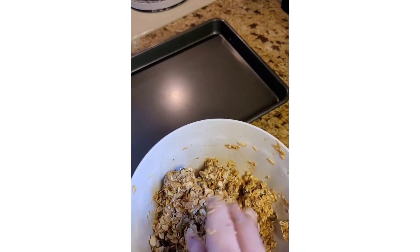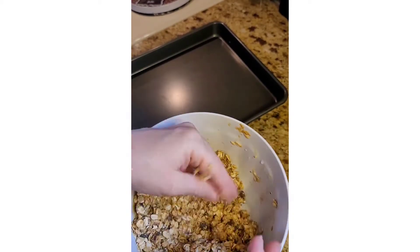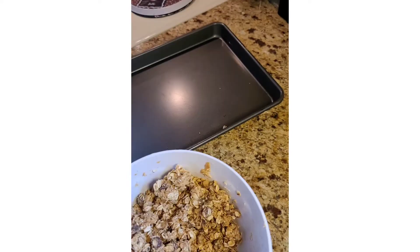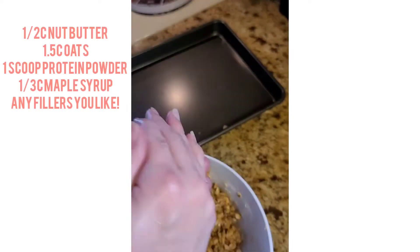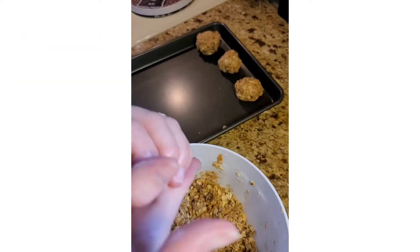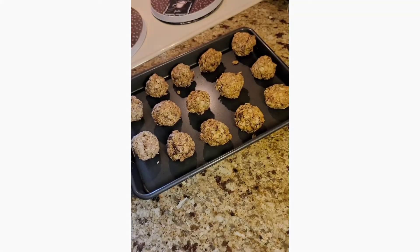Go ahead and give that a mix. You're going to want to transfer that over to a baking dish. If it does stick to your hands, make sure you just put a little water in your batter or on your hands to help with the sticking. Roll into a ball and then put it in the freezer for about two hours or so.